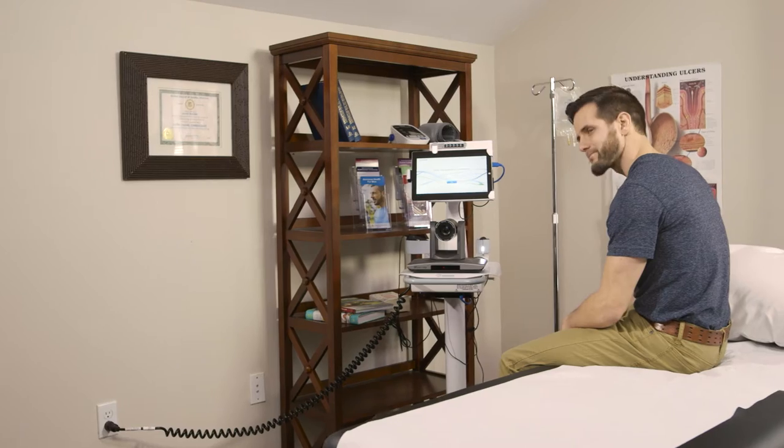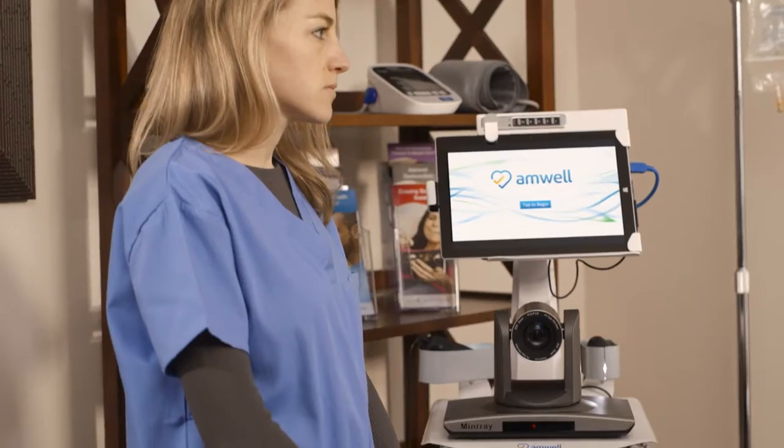Like many of our products, the idea for the TeleMed tablet came from one of our clients. This particular client saw the opportunity for a video-based on-call model instead of just a phone-based model.